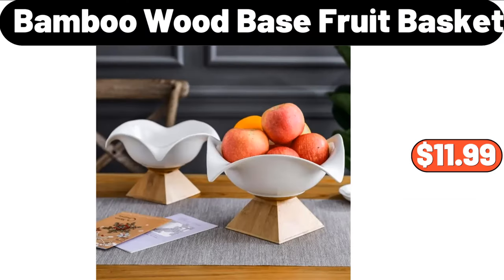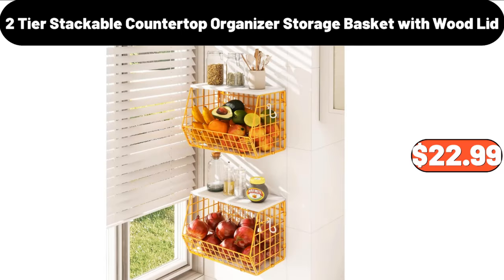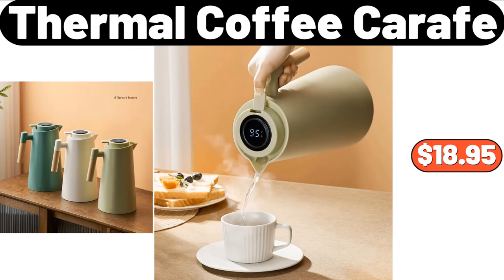Bamboo Wood Base Fruit Basket, $11.99. Bread Box, $32.99. 2-Tier Stackable Countertop Organizer Storage Basket with Wood Lid, $22.99. Thermal Coffee Carafe, $18.95.